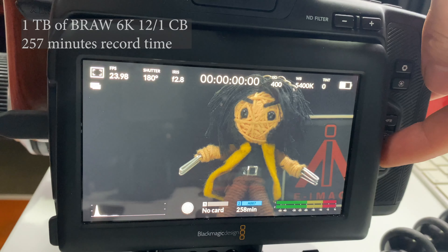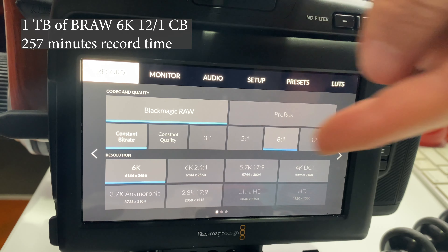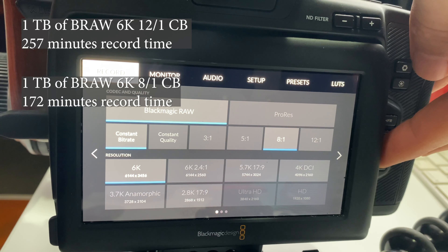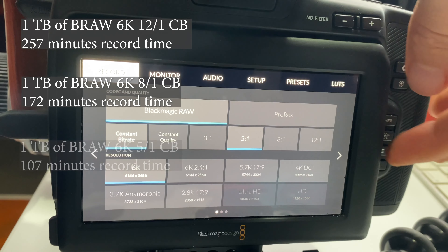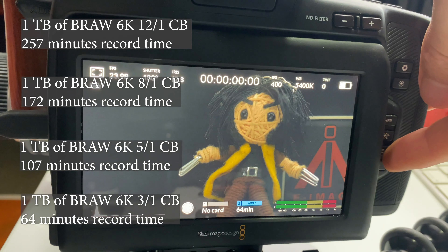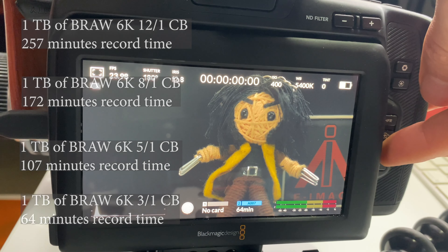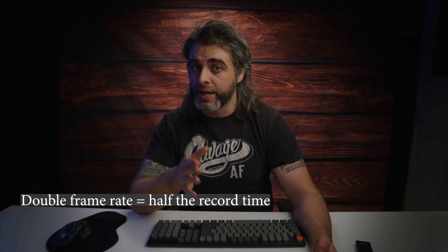Here we have a 1TB SSD. Let's see what we get on each setting when using the full sensor. Shooting 12 to 1 constant bit rate will give you 257 minutes — this is my setting for most projects. However, if I was shooting a project for optimal image quality, I would consider 8 to 1 or 5 to 1. 8 to 1 gives you 172 minutes and 5 to 1 gives you 107 minutes. Go up to 3 to 1 quality and you only get 64 minutes. And if you're filming in slow motion at 50 frames per second at any of these settings, your record time is cut in half. Damn.